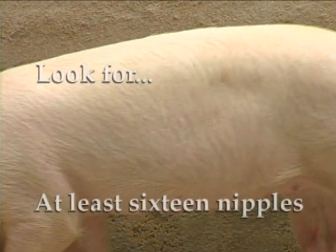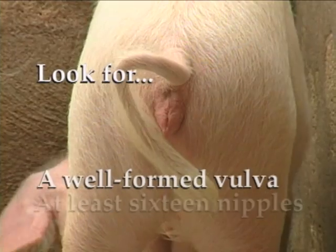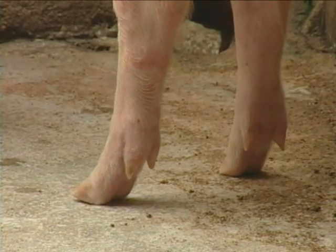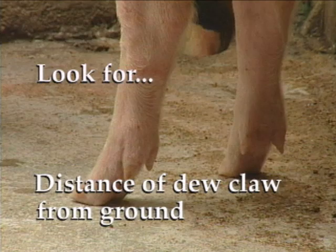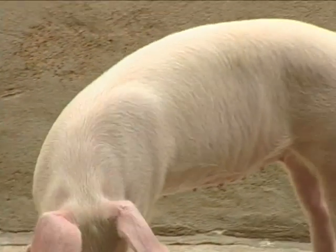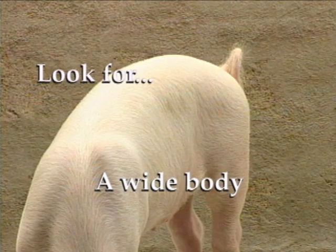Gilts should have at least 16 nipples and a well-formed vulva. In the case of older sows, take a close look at how far the dewclaw is from the ground — the higher the better. Make sure that your gilts have a wide body. If you want pork, you can't have a thin animal.